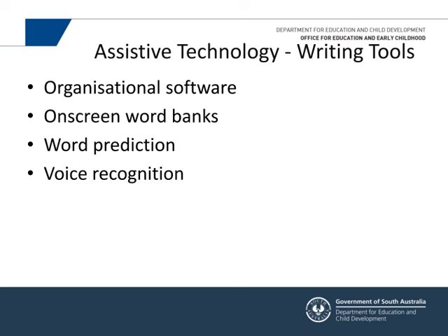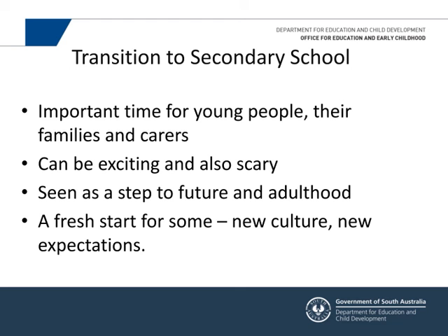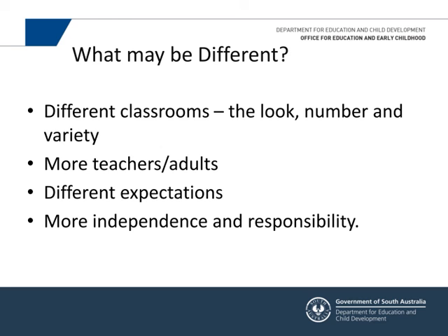Transitioning to secondary school is a really critical time for young people, families, and carers. It's exciting and scary — young people get excited about year eight and then hear horror stories from friends or siblings. But it is a real step toward adulthood. It's that transition time again — confidence, providing support, talking things through. It's the start of a new culture and new expectations, as they are now young adults.